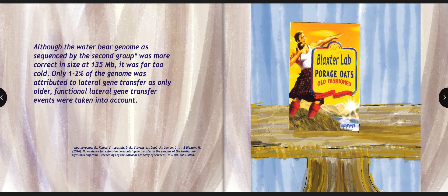Although the Water Bear genome, as sequenced by the second group, was more correct in size at 135 megabases, it was far too cold. Only 1-2% of the genome was attributed to lateral gene transfer, as only older, functional lateral gene transfer events were taken into account.